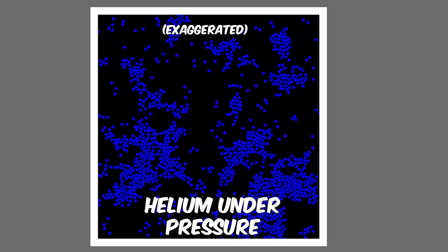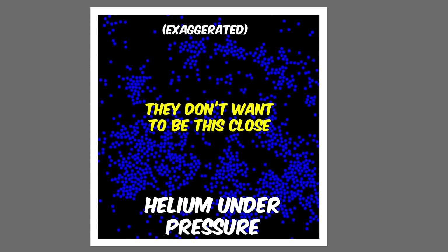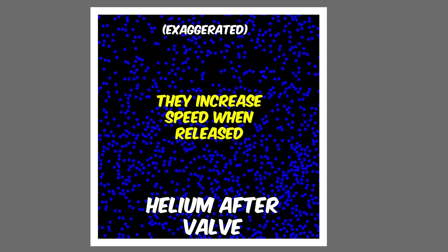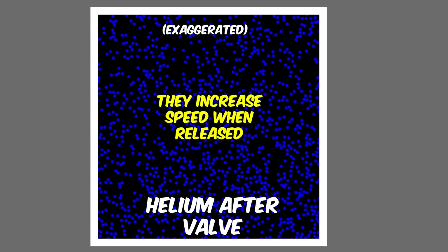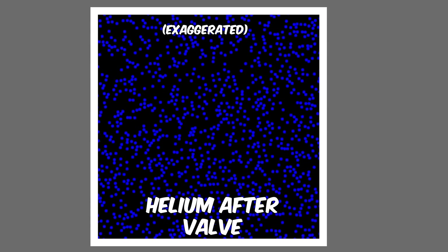When you release them through the valve, they release that potential energy. What this means physically is that for helium at this temperature, the repulsive forces between the helium atoms dominate. So when they're let through the valve, they fly apart with even more speed than they had to begin with. So their average kinetic energy is increased, and their temperature increases.